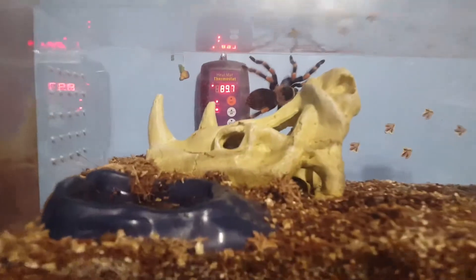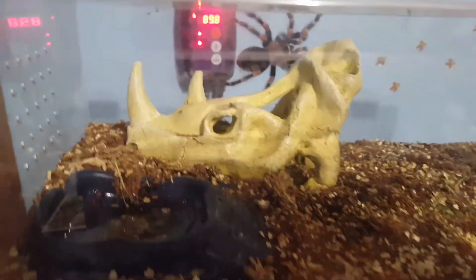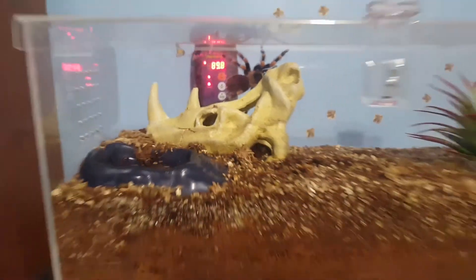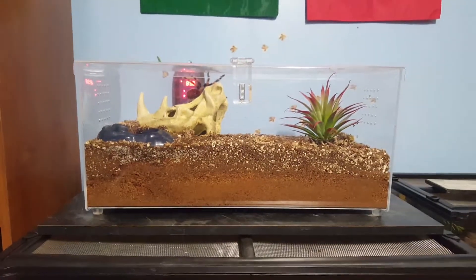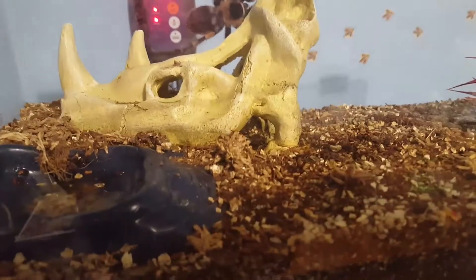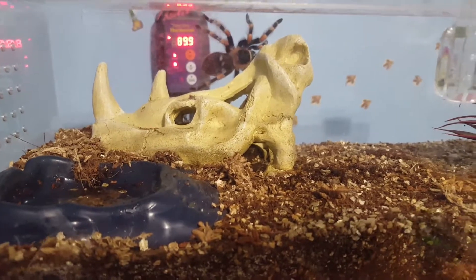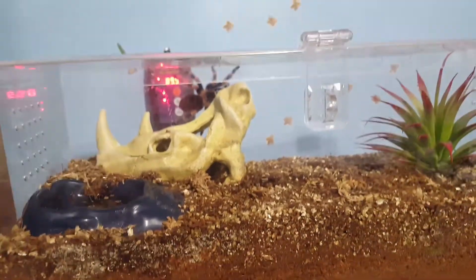And my weird little Brachypelma smithi — as you can see he likes to climb on the sides. So when I set up his enclosure I made sure the substrate was fairly high so if he falls he doesn't hurt his abdomen. But for the most part he comes out at night.